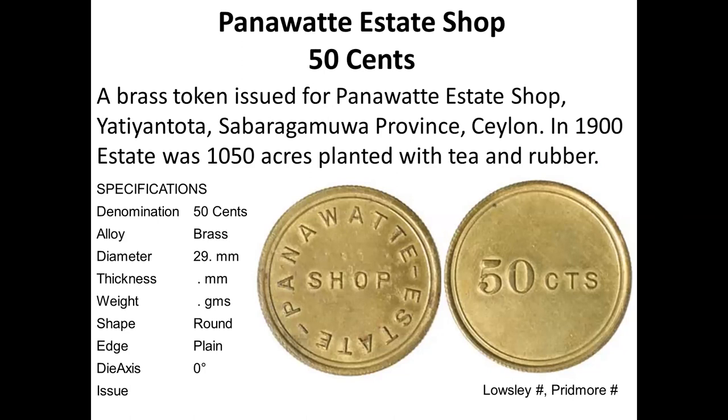So that is my talk. All these tokens are catalogued on my website, coins.laktiva.org. I have another website, notes.laktiva.org, which has currency notes from 1785. Most of the images I use are from auction catalogs even when I don't own the actual specimen.